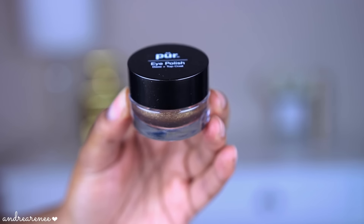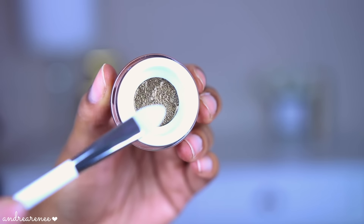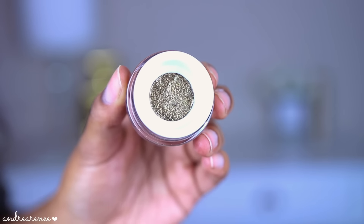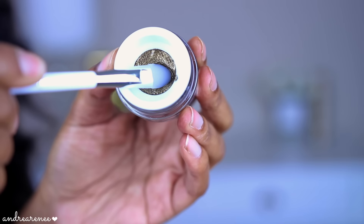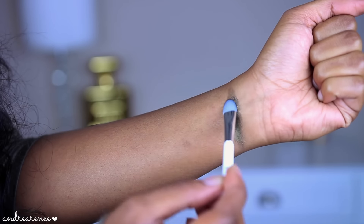This first color we're going to swatch is in the shade Caviar. When I first open it up I noticed there's a small little film over the product, which is really nice because you don't want your product to be messy every time you open it. What you do is press your applicator inside — you can see the little bouncy film as I press it — so you get your product on the applicator like that, and I like how it easily glides on.